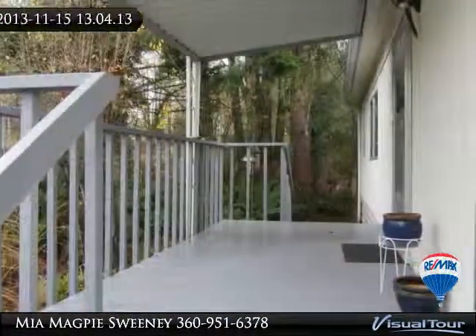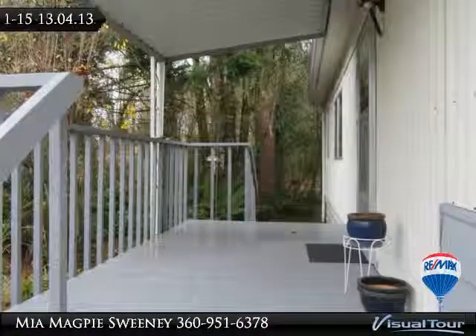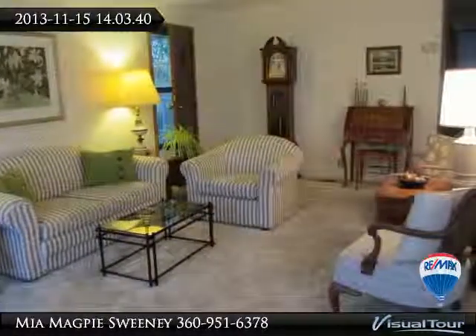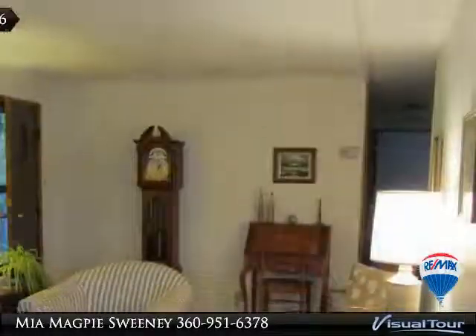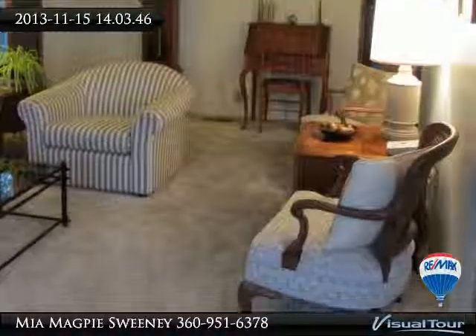Large covered front deck, backyard adjacent to greenbelt for a private yard. Located in Friendly Village on the west side, 55-plus park, close to Capital Mall and medical facilities. Clubhouse offers saunas, hot tub, exercise room, and full kitchen. $640 a month space rent.